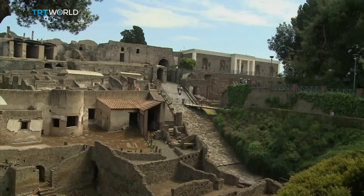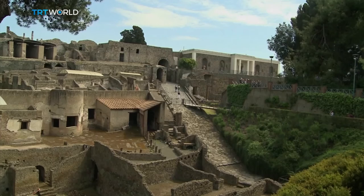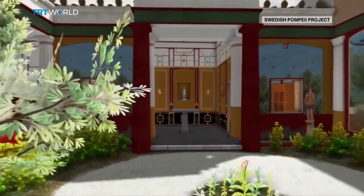2.5 million visitors explore old Pompeii every year. Now, thanks to the Swedish Pompeii Project, we can do it virtually as well.